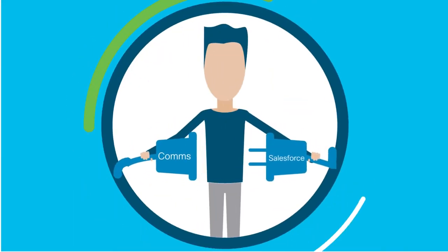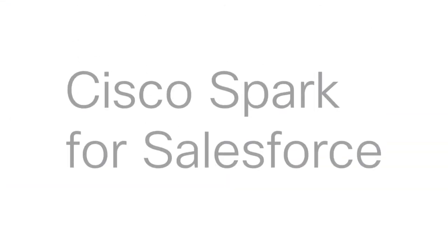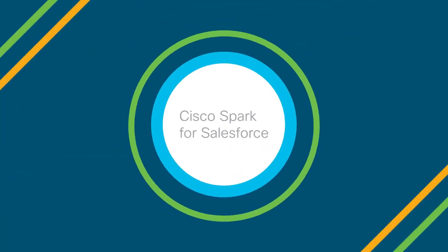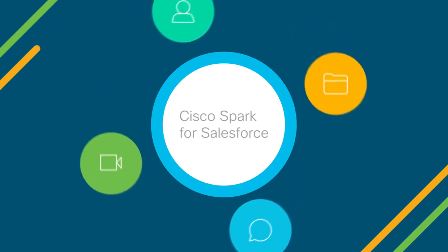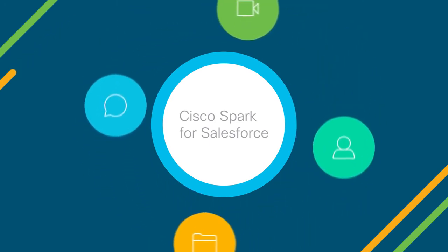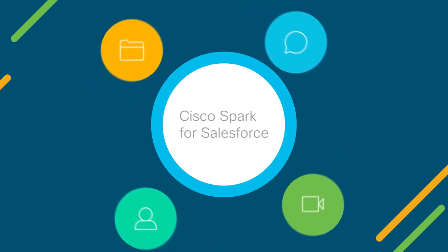Give it a try. Ask your Salesforce administrator to enable the Cisco Spark for Salesforce experience. It's free, and it takes just a few steps. The sooner you do it, the sooner you'll experience more effective teamwork and better customer outcomes.